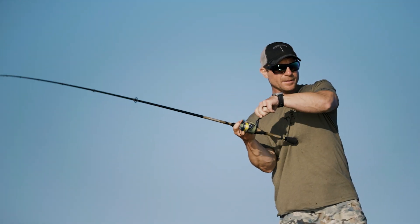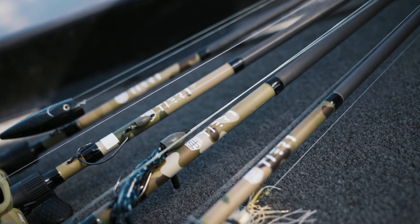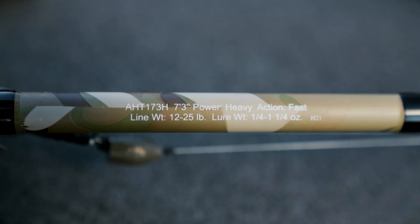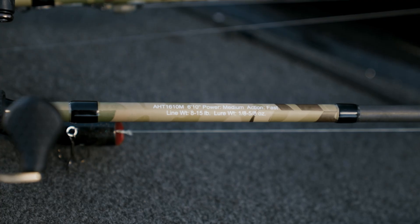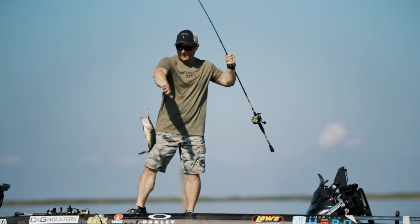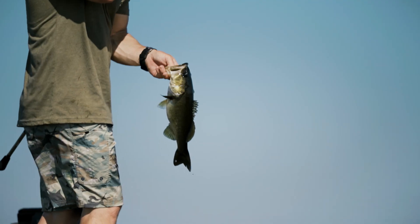The Tier 1 series is five rods and reels. You've got four bait casters and one spinning rod, and they're very versatile. Each rod is going to do multiple things and take care of multiple techniques for you. If you owned all five, you could go out there and fish any and every technique that you wanted.